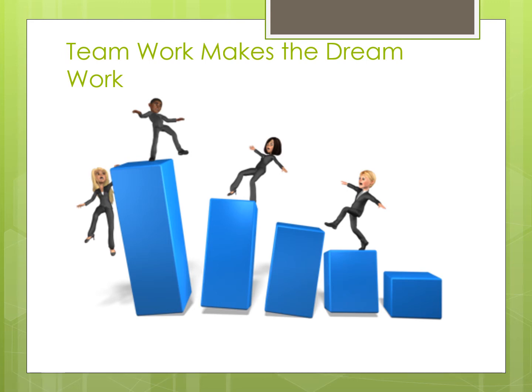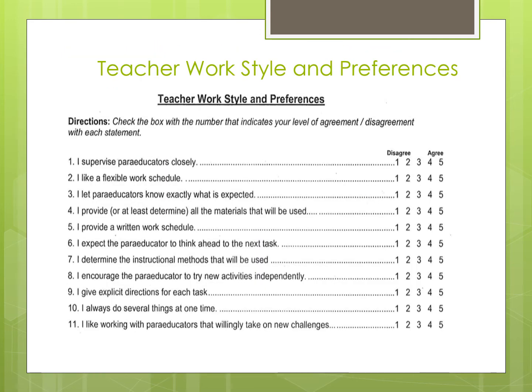Today I would like to share a tool to help teachers and paraprofessionals learn the styles and preferences of each other so they can be an excellent team. About 20 years ago, I attended a SPLASH training in Kentucky and this tool was provided as a handout. The tool does not have a citation noting the original author — please note this is not my original work. However, I have utilized this tool many times over the last 20 years. I have clipped samples of the tool to share with you within this PowerPoint presentation, and a link to a full blank copy of the tool will be provided at the end of the presentation.